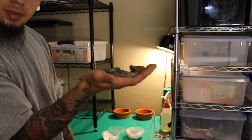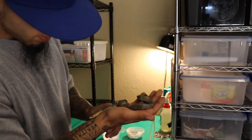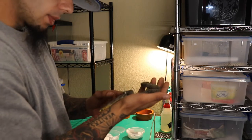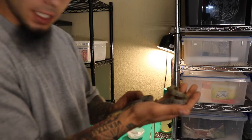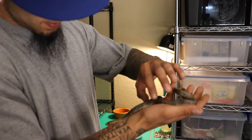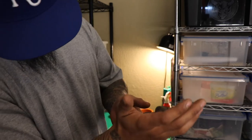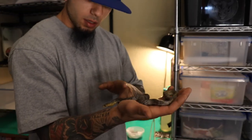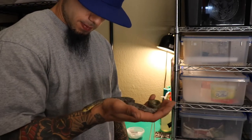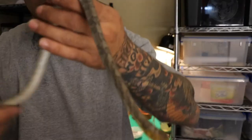Something special about this one — she's actually a female. John was telling me she has some scales that are a little off, and she has some funny scales where her heart would be. I'm going to hopefully raise her up and she'll make it through.